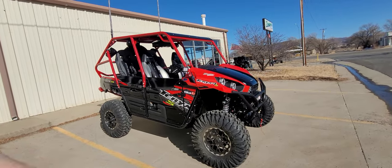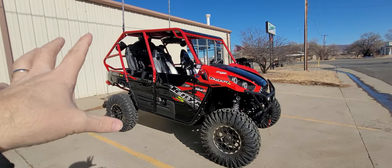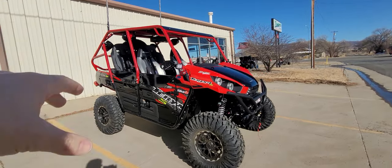He bought the T-Rex, bought the parts, and we did all the work. Retail price is a little over 40 grand — about $41,000 is what this would cost to build from us. There are parts on here that he sent us himself.